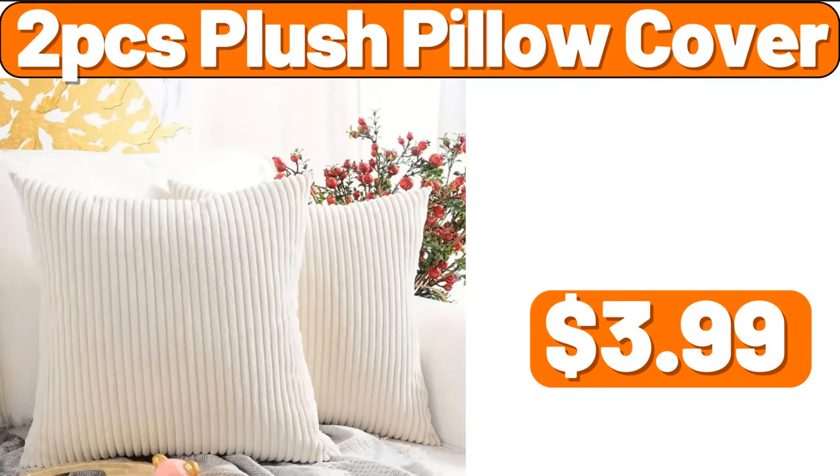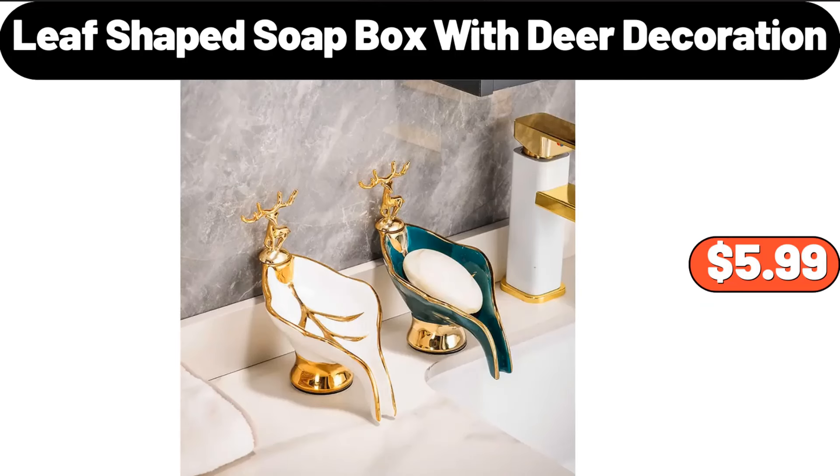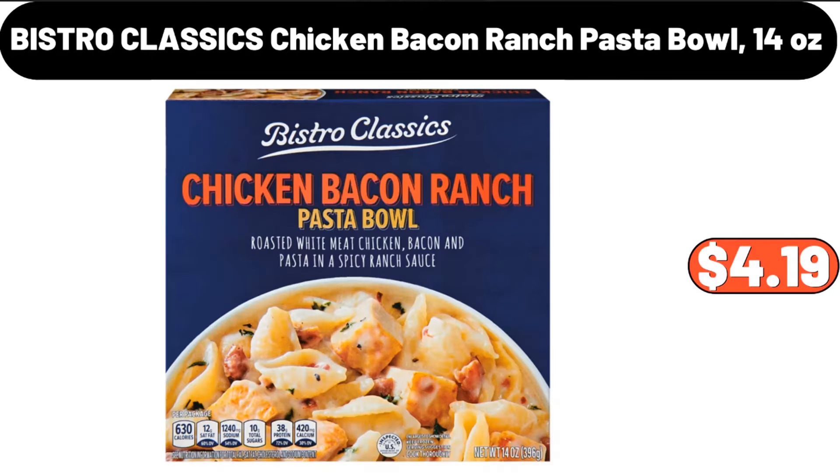Two-piece plush pillow cover, $3.99. Leaf-shaped soapbox with deer decoration, $5.99. Bistro Classics chicken bacon ranch pasta bowl, 14 ounces, $4.19.